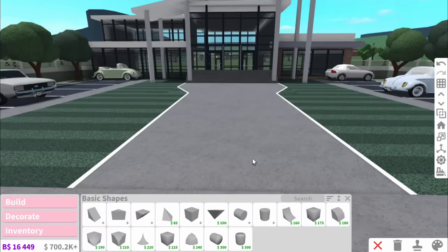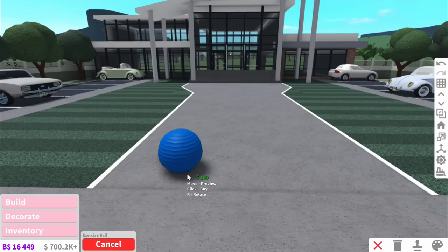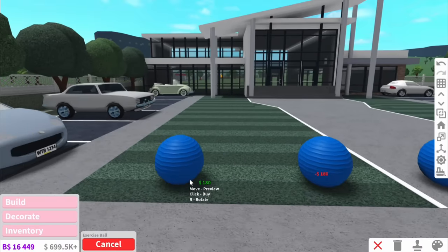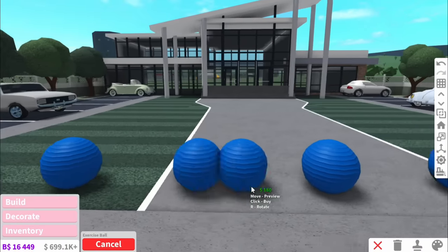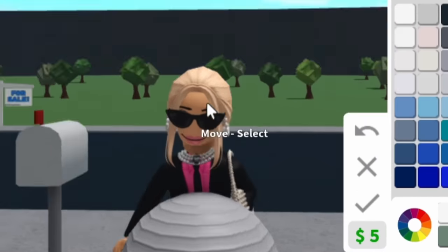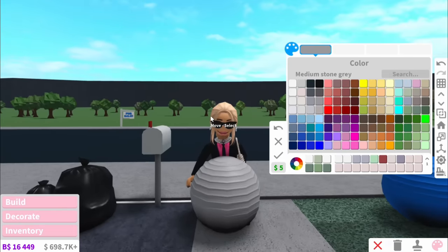And oh my gosh, I almost forgot to do this. So I'm going to use an exercise ball. And you know those bollards they have at, like, Walmart? They have them at high schools as well. And I thought, let's add them just for that extra bit of realisticness. Oh my gosh — it looks like I'm wearing some fat dress.